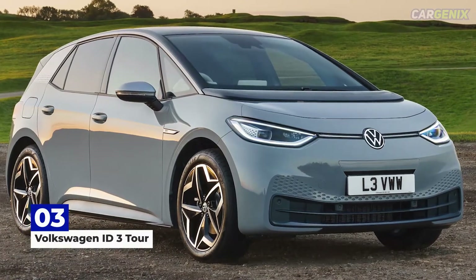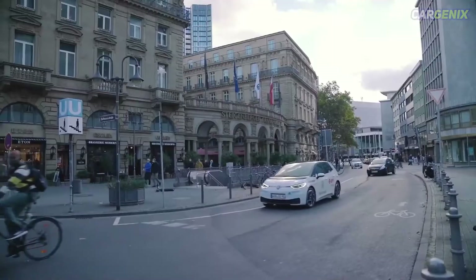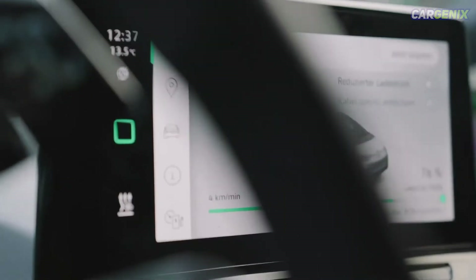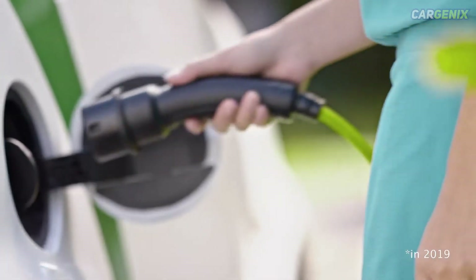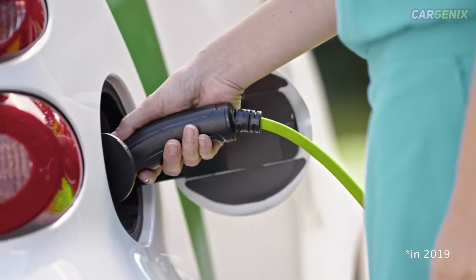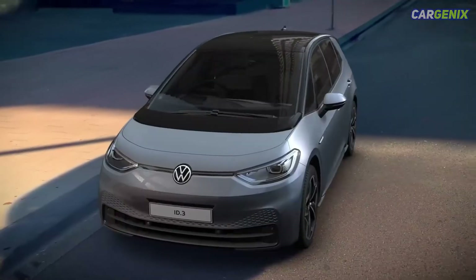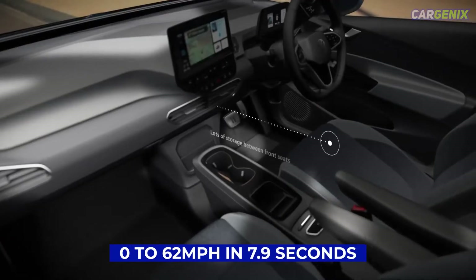Number three: Volkswagen ID.3 Tour. Volkswagen sells many versions of the ID.3, but the Tour is the one to go for if you value maximum range above all else. Its 77 kilowatt-hour battery pack can store enough juice for a range of 340 miles, putting it well ahead of its competitors and only slightly behind Tesla.